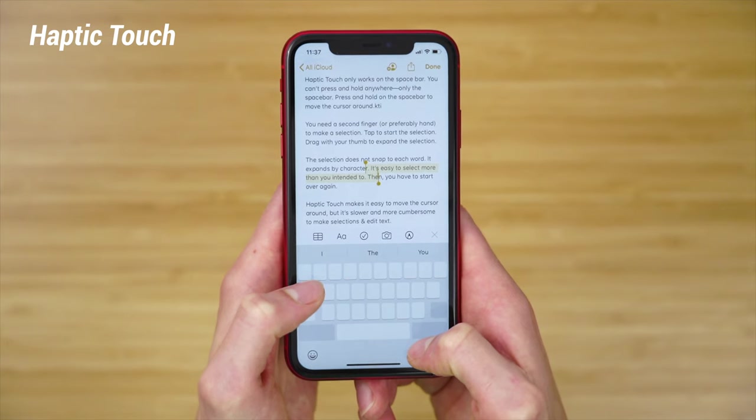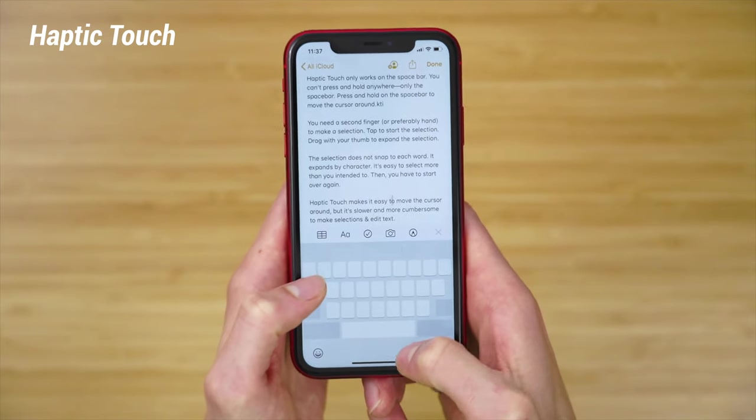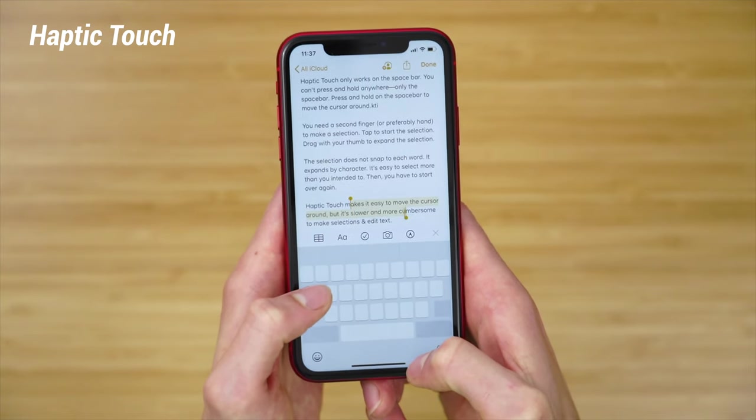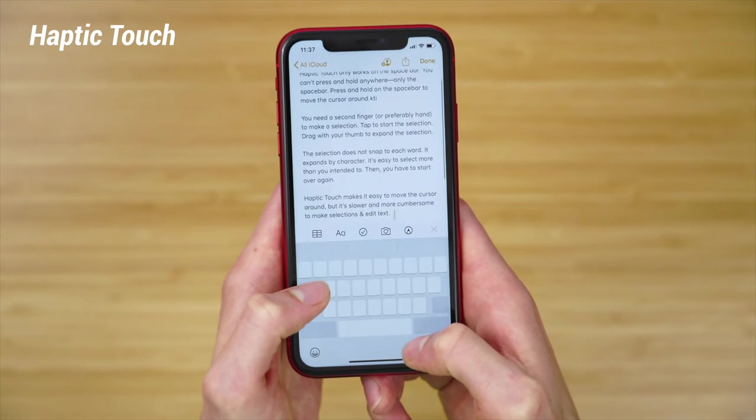With Haptic Touch on the iPhone 11, it's easy to move the cursor around, but it's slower and more cumbersome to make selections and edit text — to the point where I don't even use the feature anymore. This video has been about my love for 3D Touch, and this is my polite plea to Apple to please bring it back. With 3D Touch, you had created something magical, delightful to use.